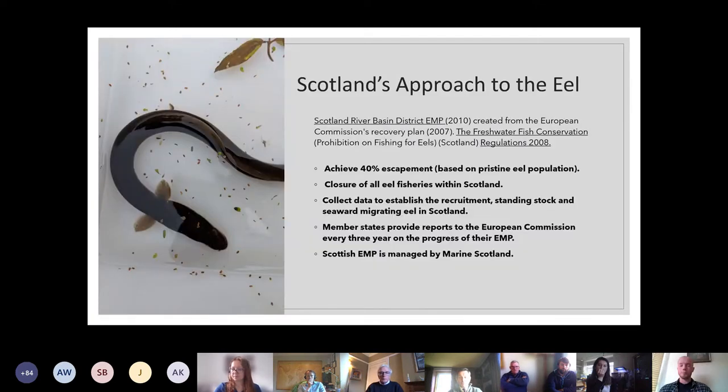Scotland's approach to the eel: within the European Commission's recovery plan of 2007, they created the need for eel management plans across all member states. We are still part of this even though we are no longer in the European Union. The Scottish Eel Management Plan's biggest approach was to close all commercial fisheries and stop any recreational fishing. They wanted to achieve a 40 percent escapement based on the pristine eel population — meaning 40 percent of silver eels going out to spawn. They also wanted to collect data on recruitment, standing stock, and seaward migrating stages, all to be reported back to the European Commission.